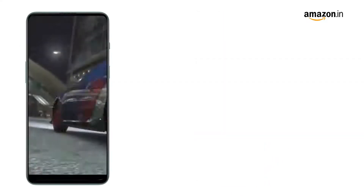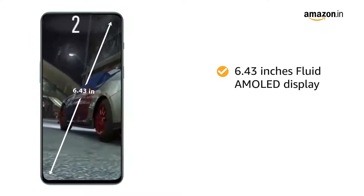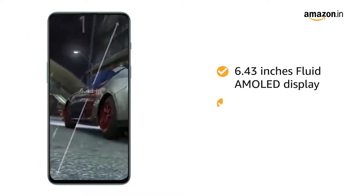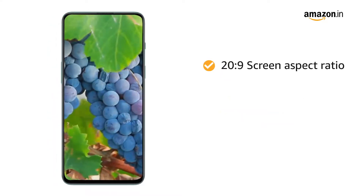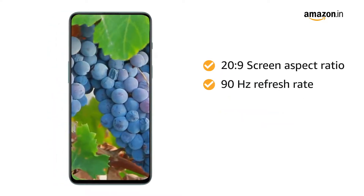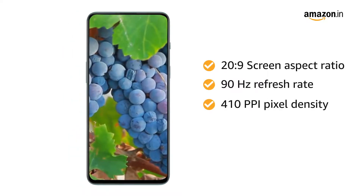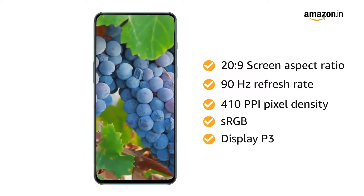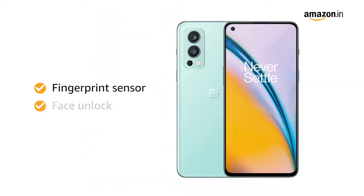The OnePlus Nord 2 5G flaunts a 6.43-inch Fluid AMOLED display with a resolution of 2400 by 1080 pixels. The panel has a 90Hz refresh rate and 410 ppi pixel density. It also supports sRGB and DisplayP3. You can unlock the device with your fingerprint or face.